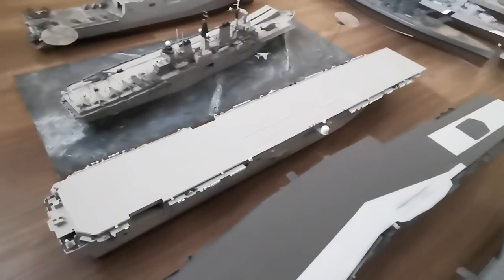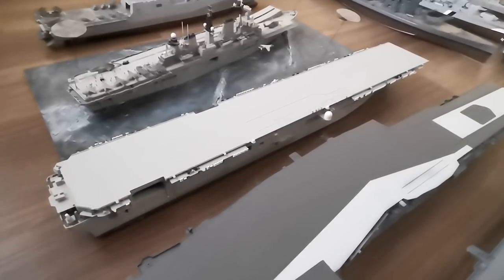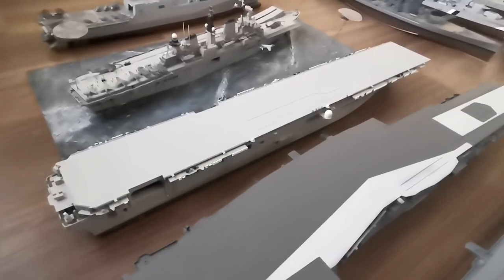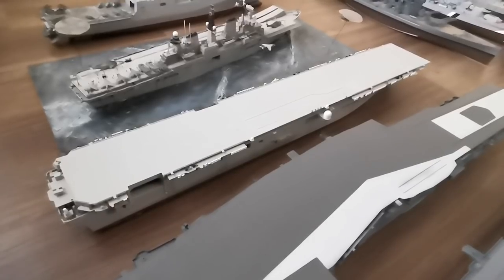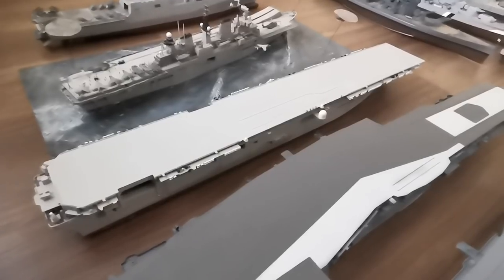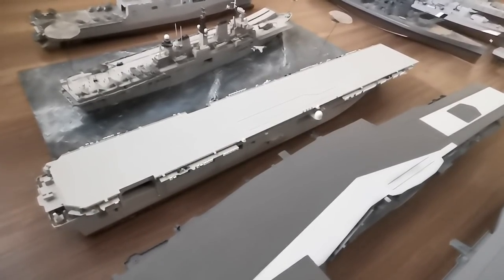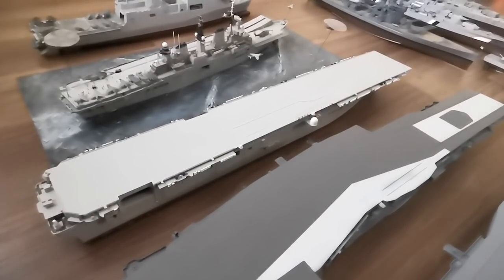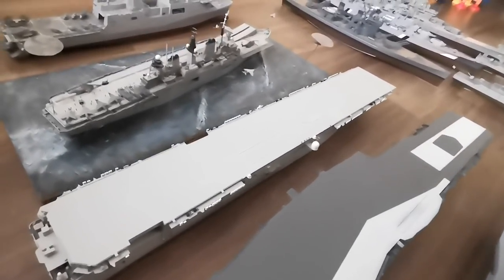Next to that we have the USS Wasp. This is a kit I bought at the end of last year, sort of second hand. I'm in the process of stripping it back, rebuilding and restoring it. I'm going to build a waterline diorama, very similar to the Illustrious just above it. I cut the bottom of the hull off, and I'm going to paint it all up and add a diorama showing the hovercraft or LCACs and a few other smaller bits floating around, with lots of aircraft including hopefully some F-35s.